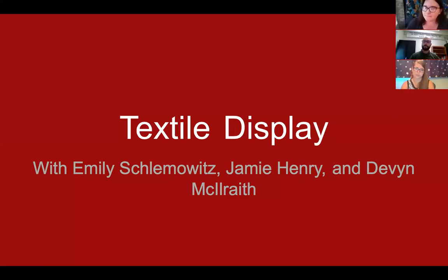I'm the coordinator at the Wisconsin Museum of Quilts and Fiber Arts, joined by Emily Schlemowitz and Jamie Henry. Emily is the exhibit curator at the museum, having been there for almost two years. Jamie is the previous exhibit curator for the museum and is now the historic site manager for the Missouri First State Capitol State Historic Site in St. Charles, Missouri.